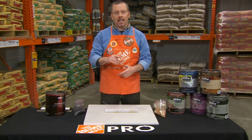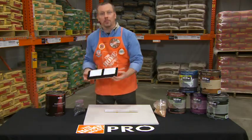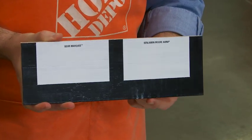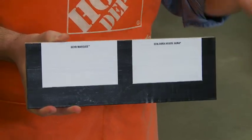Now obviously you can't predict the weather, right? But Behr Marquee will resist rain showers only 60 minutes after application. Look at this — Behr Marquee and a competitive brand sprayed with equal amounts of water. As you can see, the competitive brand shows signs of rain damage and it's running off the surface.